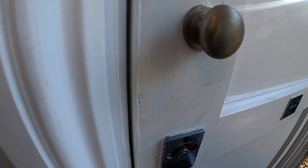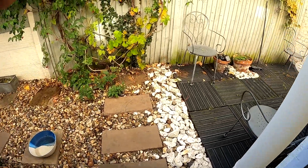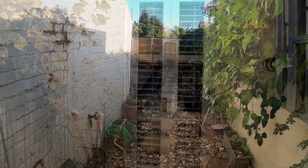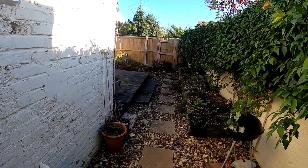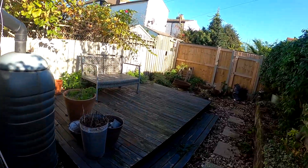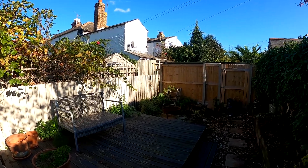Heading out into the rear garden now to wrap up today's tour — you can see a nice low maintenance and easy to maintain back garden. Location really is everything with this one, with the harbour only moments away. I really do hope you've enjoyed taking a look at the property with us today. Don't forget, if you like the way we're presenting our properties in these video tours, why not give us a call today to book your own free valuation?